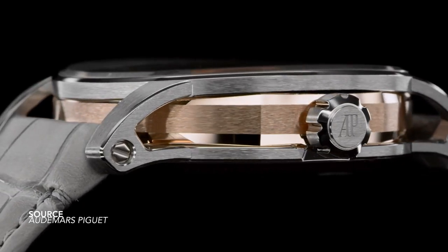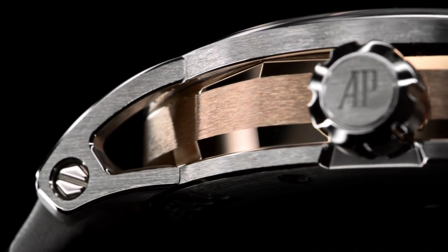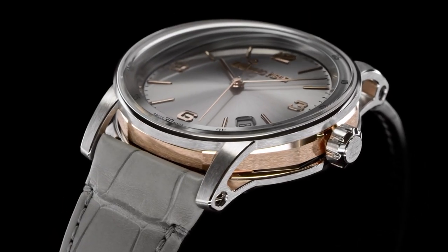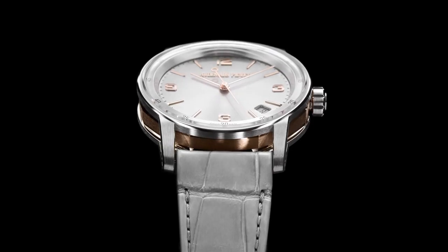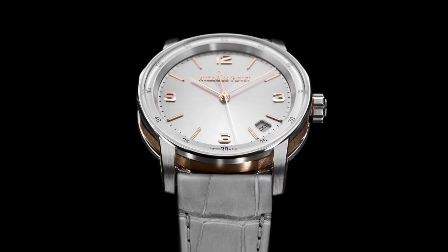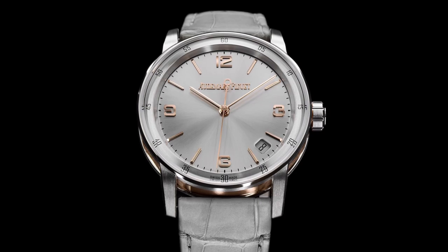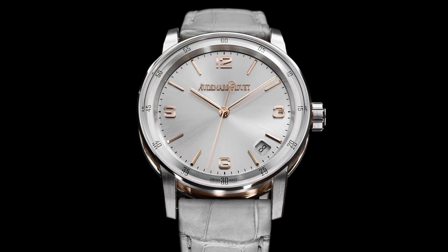And if we look to the machine work implemented on these cases — the evacuated lugs, the octagonal center ring for the case, the highly dynamic sapphire crystal that plays in the light — there is a lot about this watch and this collection of pieces to digest. But first impressions matter. And unfortunately, there wasn't much of a splash when these watches first arrived on the scene.